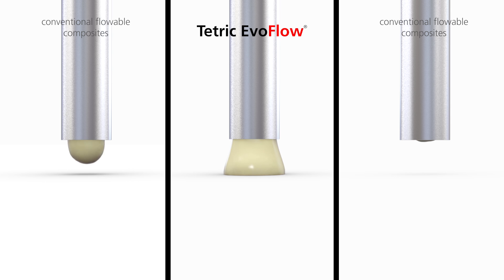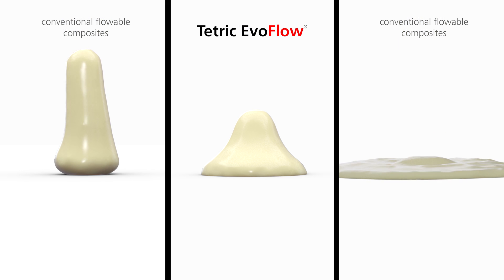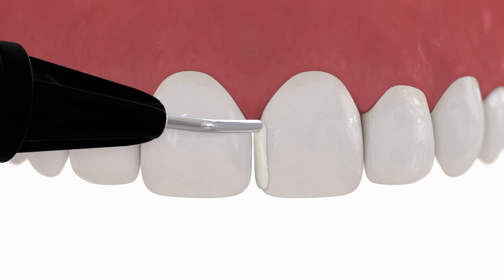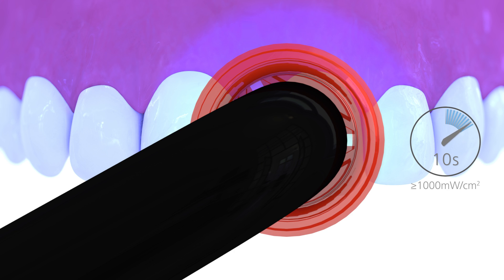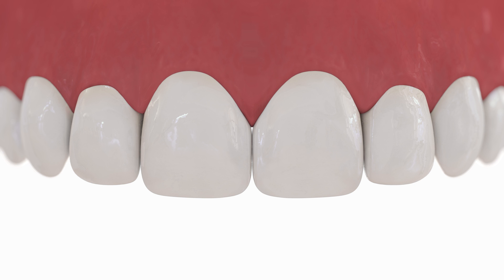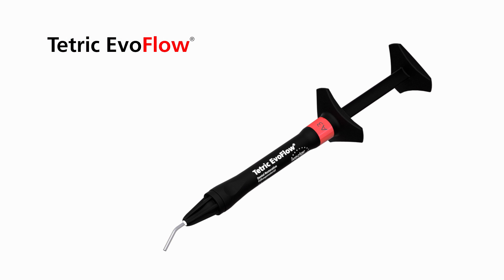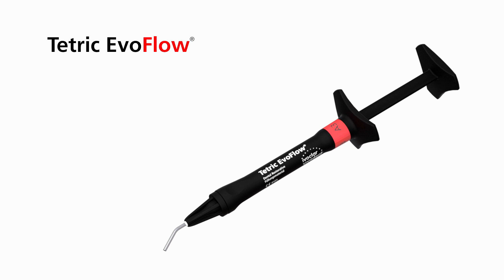The innovative filler concept employed in Tetric EvoFlow provides the material with both good flowability and high stability. Given its high stability, Tetric EvoFlow stays exactly where it has been applied and does not flow away. It can therefore be used even in narrow areas for minimally invasive applications and applications that need precise placement of material. In sum, this flexible consistency provides Tetric EvoFlow with several advantages over conventional flowable composites, making it an exceptional material to use.